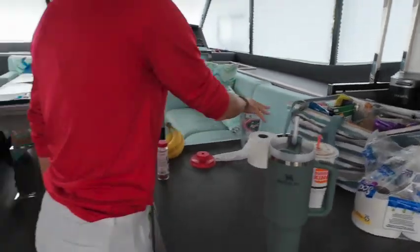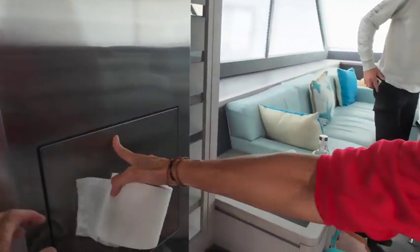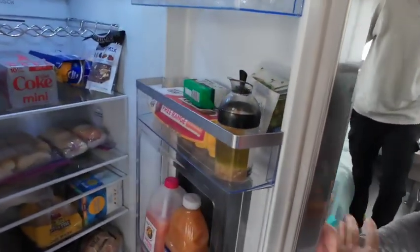Now moving down to the kitchen. It has a full-size refrigerator and freezer, with a quick pop-out to get food out without opening the main door.